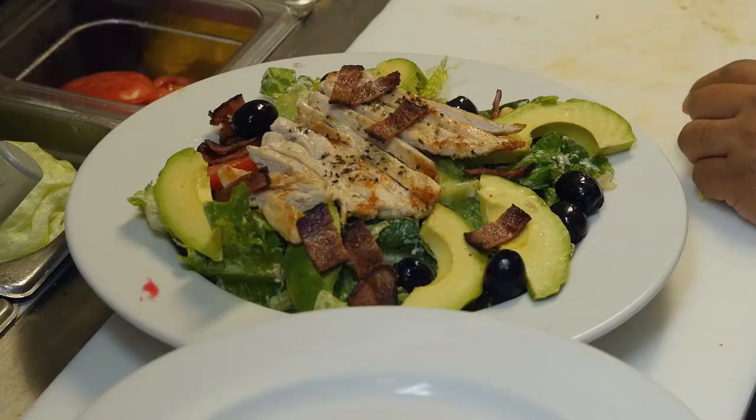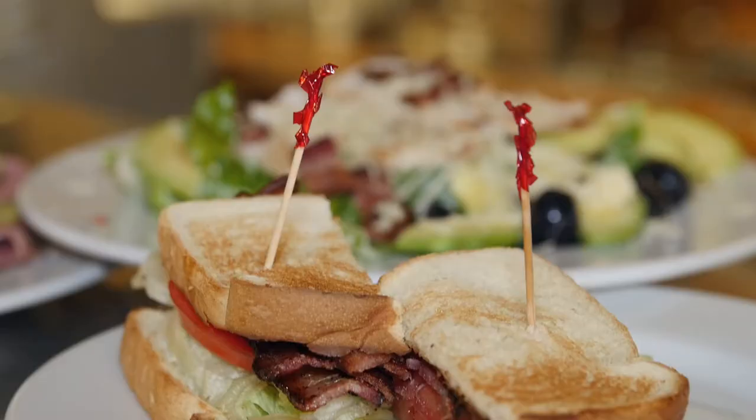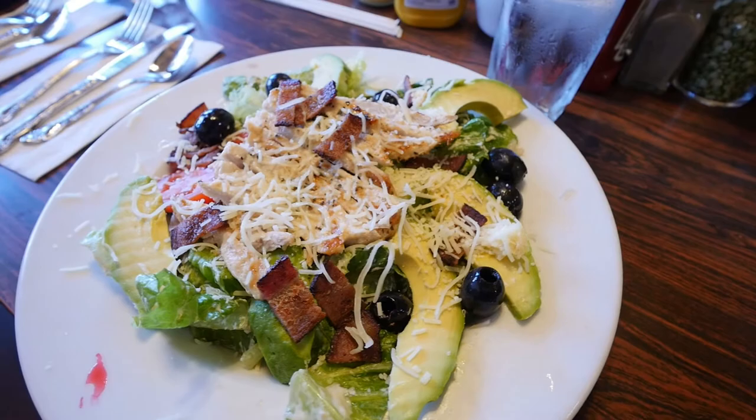What is your favorite? I always love to ask restaurateurs this. What is your favorite menu item? We have a dish here called a Danish Caesar, which is a Caesar salad with avocado, bacon, and olives. It's just a really refreshing salad.